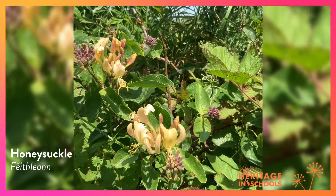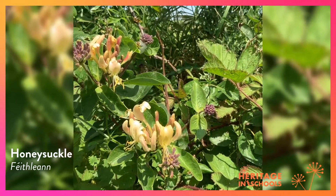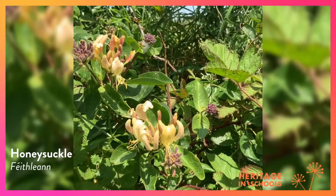Honeysuckle. The buds are a purple-green colour and the flower is yellow. It has a lovely smell.